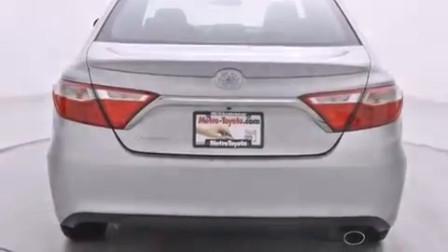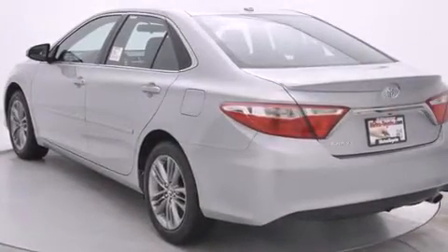Air conditioning, cruise control, full power accessories, a rear spoiler, and the navigation system will help you get from point A to point B on time.